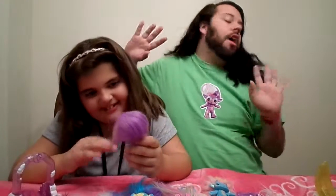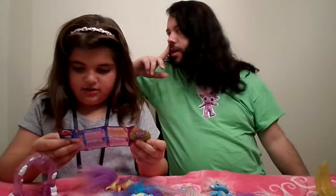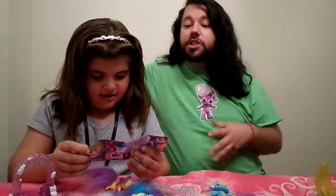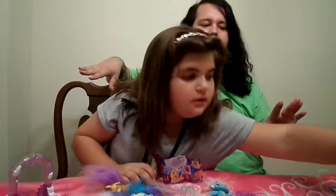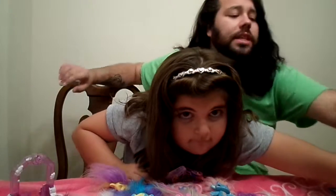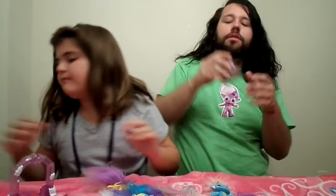We are almost complete with our Series 5 Zelfs. We need So Anne, Angelala, and Sugar Bunny. It's so cool because So Anne is actually the very first medium Zelf made after a large Zelf, which we love that idea — we wish there were more.